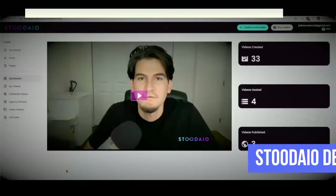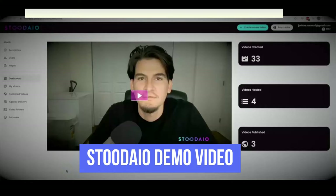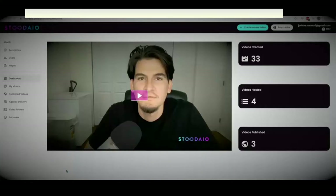Hey guys, Joshua Zamura here with the official demo video for Studio. Studio is my new artificially intelligent web app that will write, create, host, publish, and syndicate profit-producing videos in any major language and any niche in three minutes or less. There is no other app like this on the market that will allow you to get more traffic, make more profit, and dominate your niche without wasting time writing scripts, recording voiceovers, or creating videos yourself ever again. Studio takes care of every step of the process — all you have to do is customize a few things and watch videos be created for you.